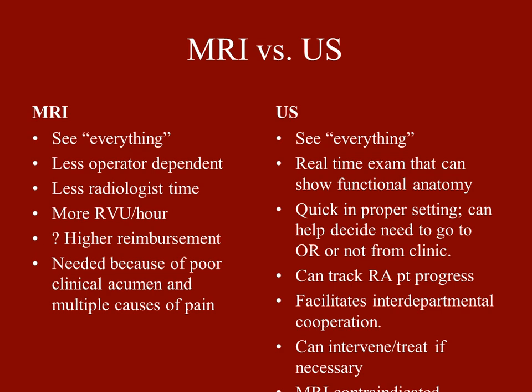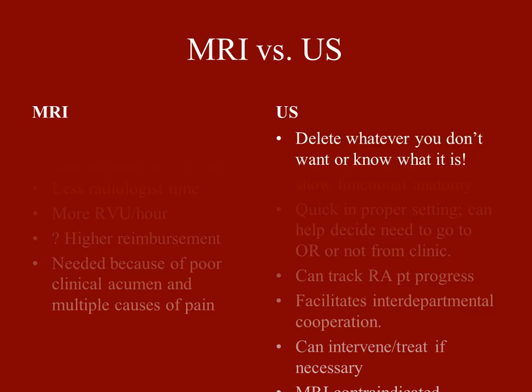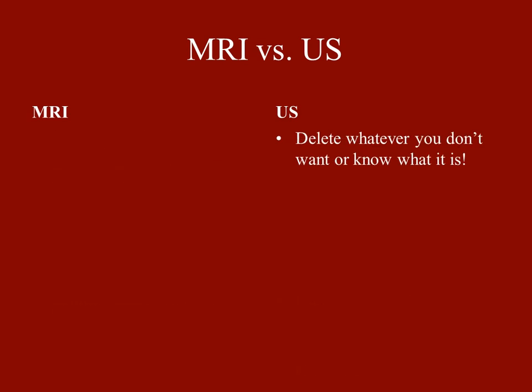Once you have the ultrasound on the patient, it's not that much of a greater step to just treat their symptoms. Of course, there are a lot of patients where MRI is contraindicated. Another advantage of ultrasound is you can delete whatever you don't want or don't recognize. You can submit an examination with one or two images and say, 'That's the ganglion, that's the mass,' and get rid of all the other stuff if you want.